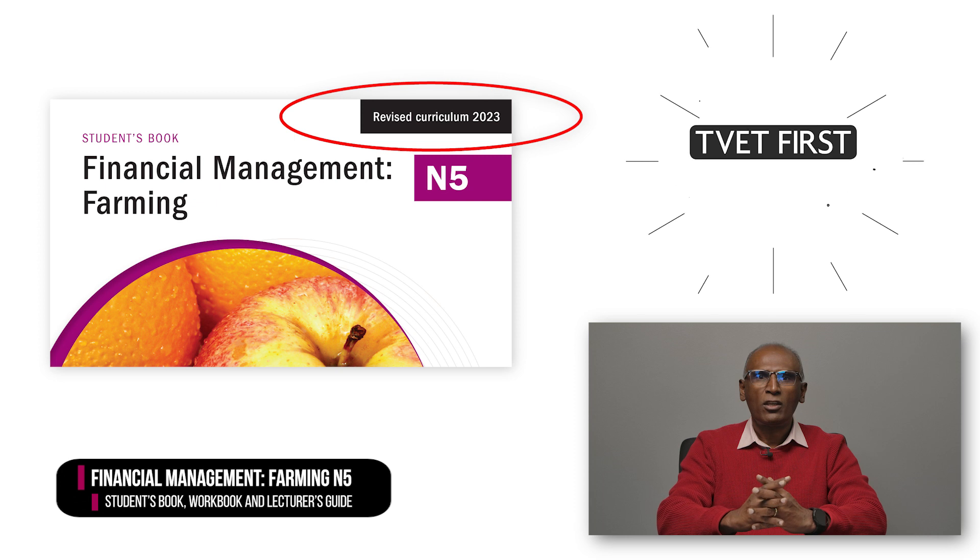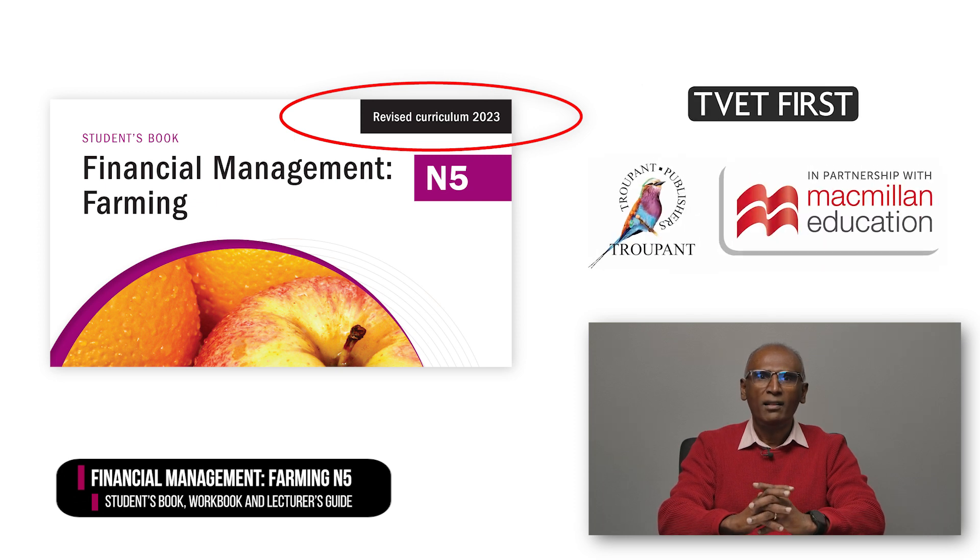Lecturers and students will need the latest textbooks. We recommend TVET First's Excellent Financial Management Farming N5 Students Book, Students Workbook and Lecturer's Guide, which have been approved by the DHET. The logo 'Revised Curriculum 2023' tells you that this book covers the 2023 curriculum in full. Later in this video, I will show you how the TVET First textbooks will help you to implement the revised curriculum with ease.